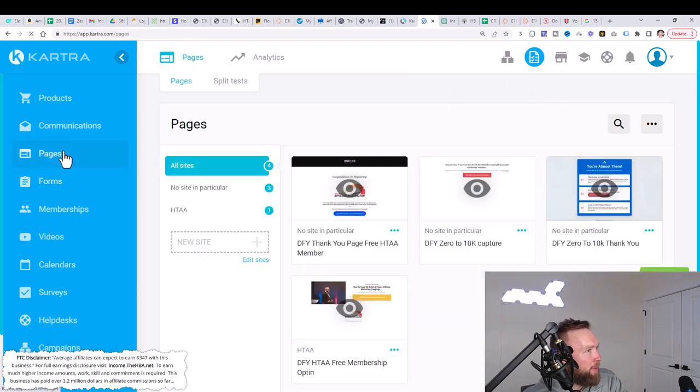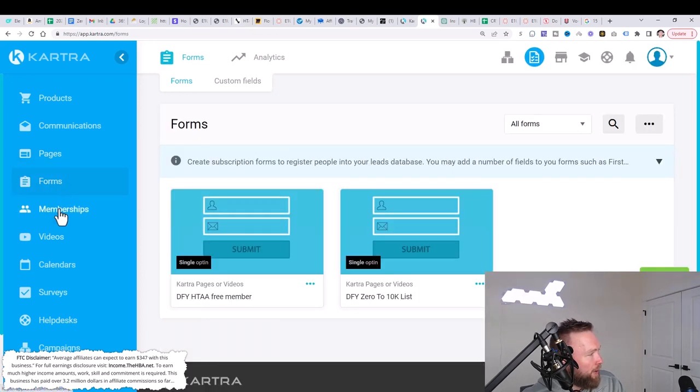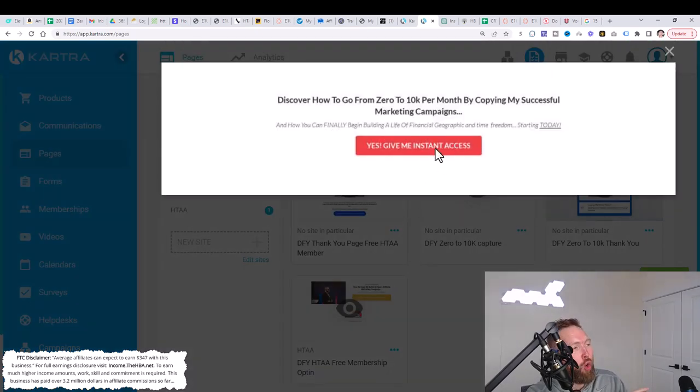Now we can jump over to pages. You can see all the pages you're going to be using within this campaign. You're going to be promoting those pages and driving traffic through them using my YouTube videos, which we'll show you how to do inside the members area. We've also got forums and your own membership site, which is going to be super powerful. This page specifically runs people through the entire 30-day series of the campaign from start to finish.